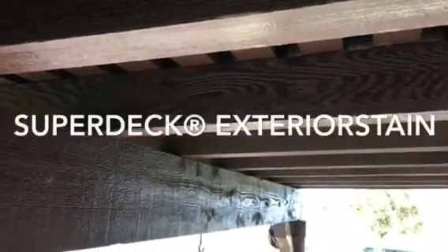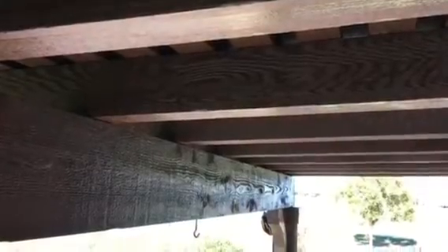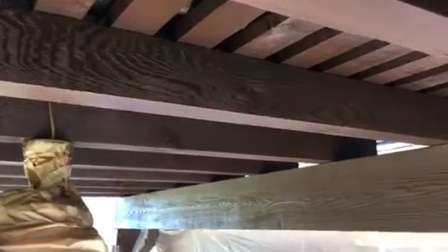Welcome and thank you very much for watching another Christian Painters YouTube video. This one featuring the underside of a decking arbor. This would be a port-a-caché or an arbor on the back of a home that provides a covering on the patio.